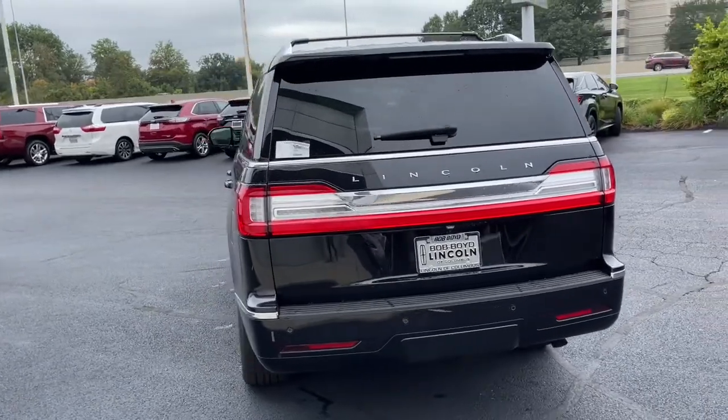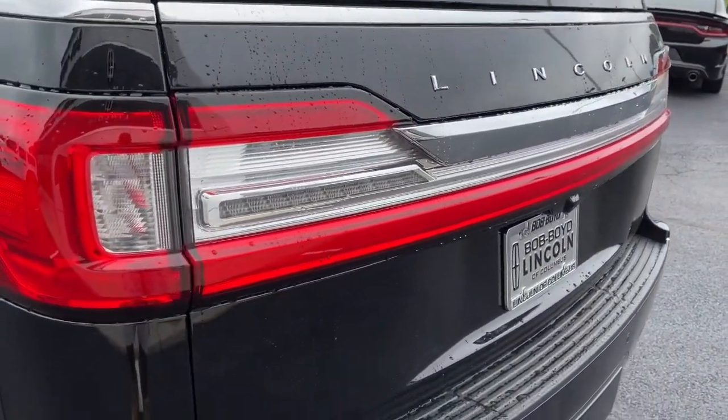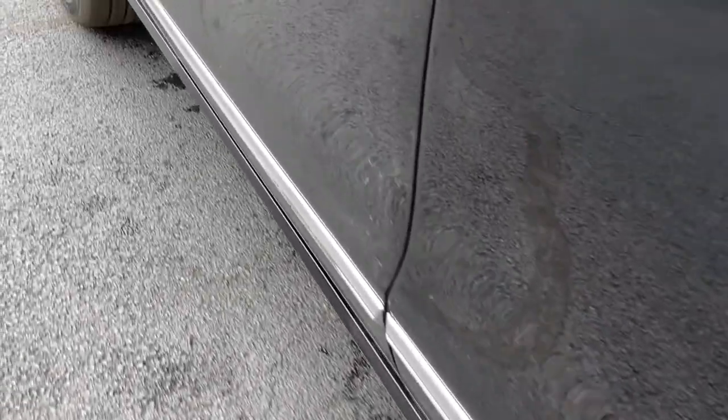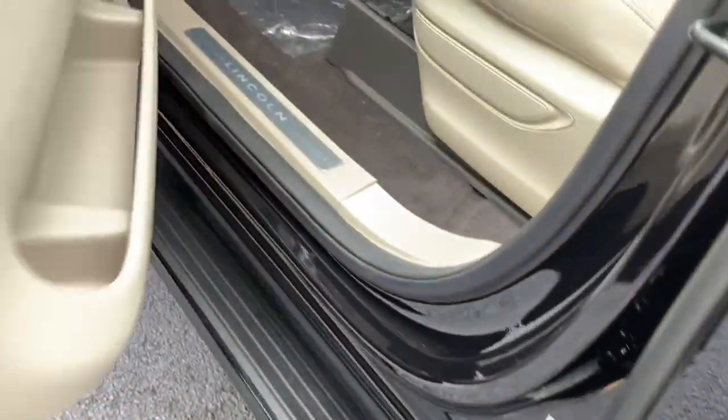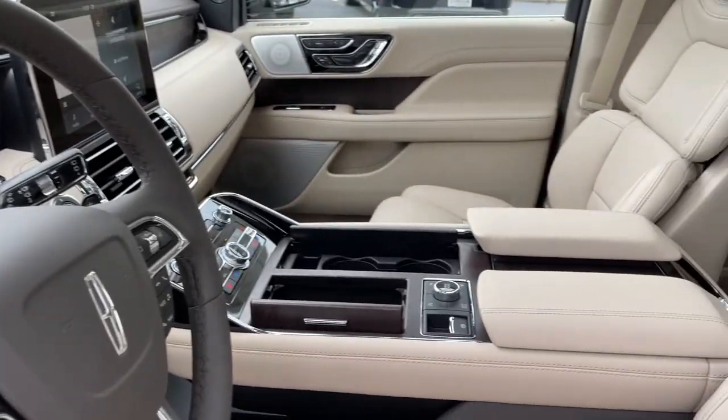These are just some of the great options this vehicle comes with: panoramic roof, keyless entry, navigation system, sun and moonroof, four-wheel drive, premium sound system, satellite radio, heated rear seats, adaptive cruise control, and keyless start.